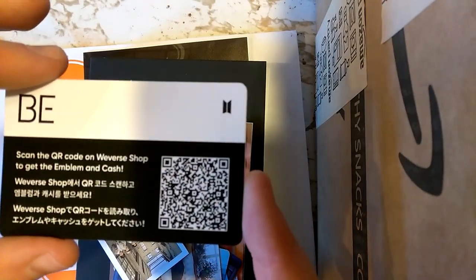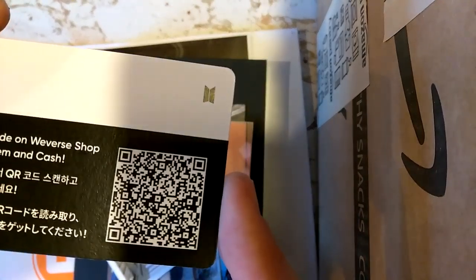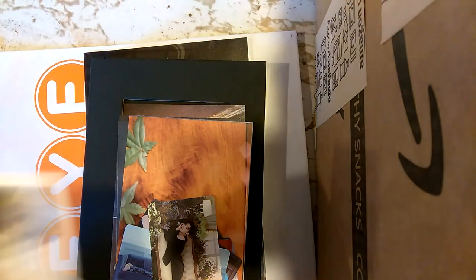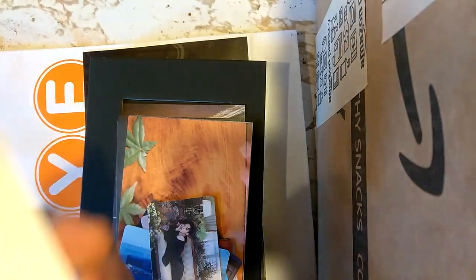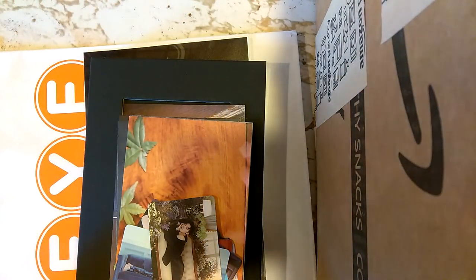There's a QR code you scan on the Weverse shop to get the emblem and cash, if you want to do that. And you get a polaroid card.